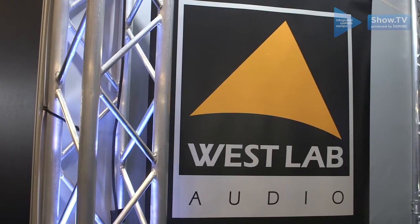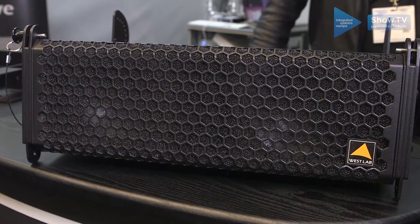My name is Dietmar Bauer from Westlab Audio. It's a German company located in Schwerte, nearby Dortmund. We have a product here at ISE in Amsterdam.